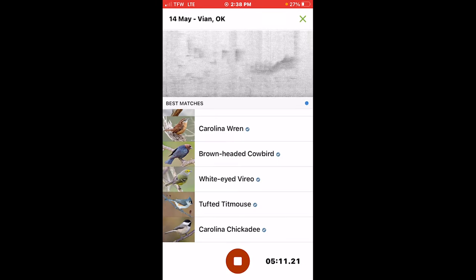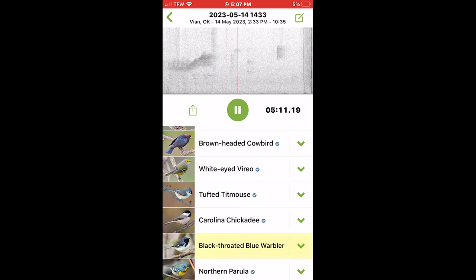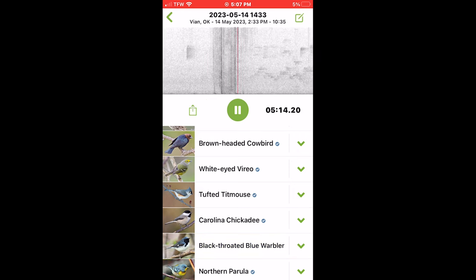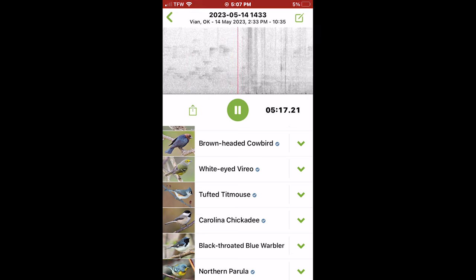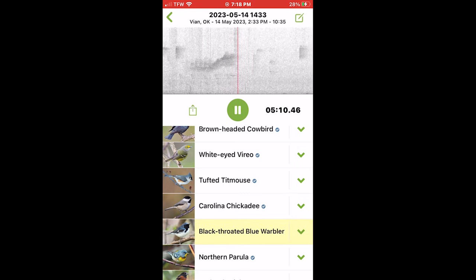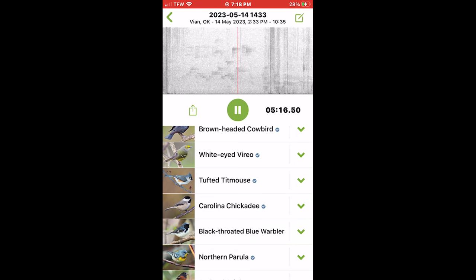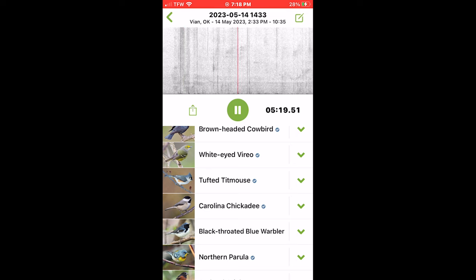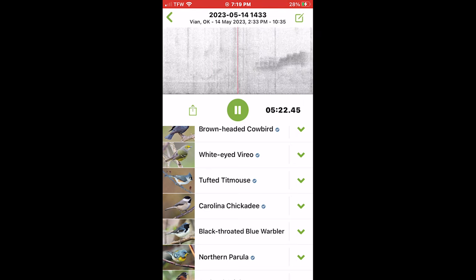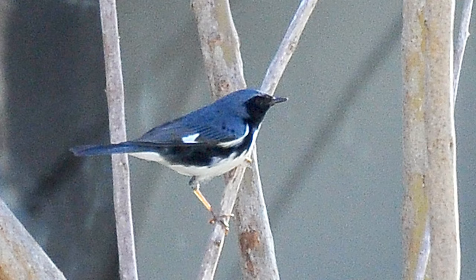While walking on the trail, the Merlin app picked up a black-throated blue warbler, but I suspect it accidentally misidentified the song of a northern parula. I searched and searched for the bird and continued to listen for a song or call, but all I heard was the northern parula. If you listen to this, you'll see what I mean. I think the Merlin app made a mistake, so I'm not counting the bird, which would be super rare around here. Please let me know in the comments what you think.